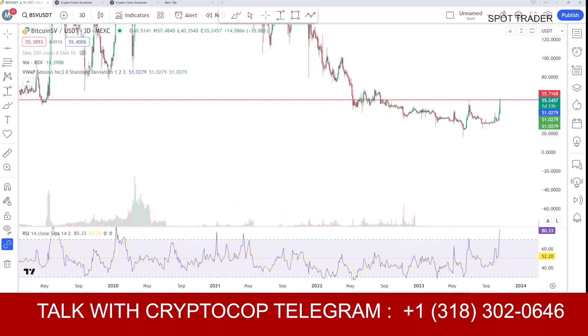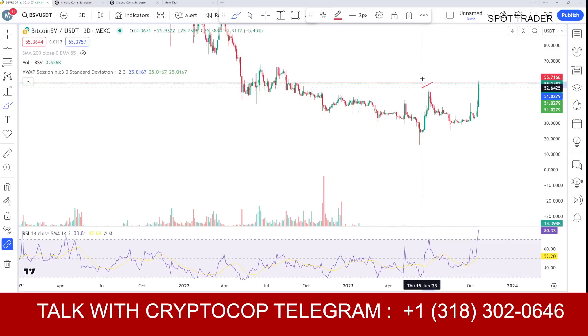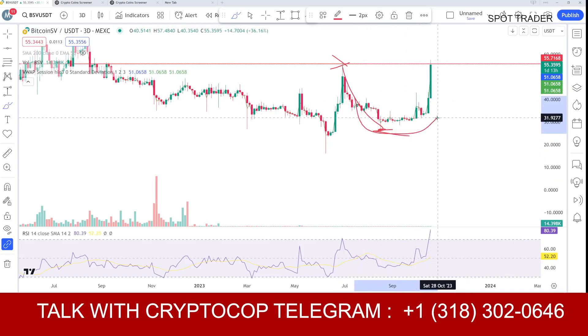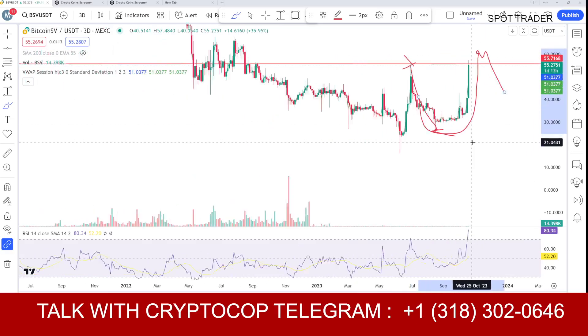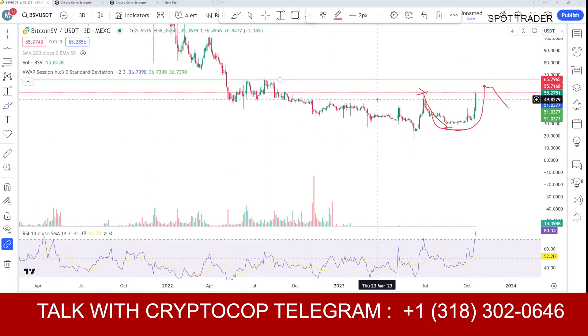The coin tried two times to break that level. Last time it tried but got a rejection and fell below that area to around $26 or even lower. After a proper reversal, the price is again trying to break through. We can expect a move to $59 or $61, and then again see a rejection going back down, because the $65 range is another strong resistance zone — there's a lot of resistance this coin has to face.